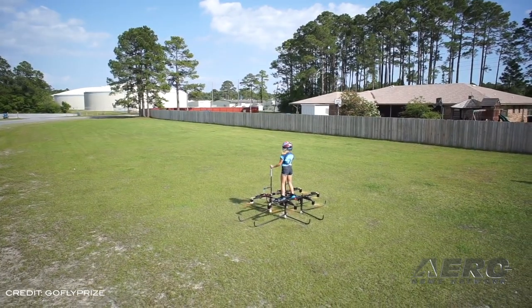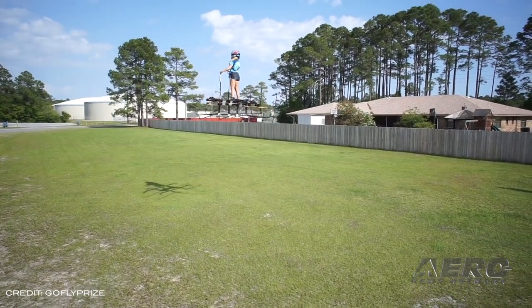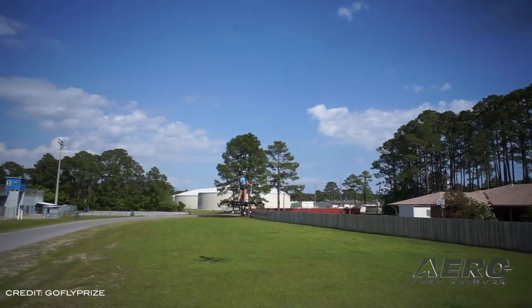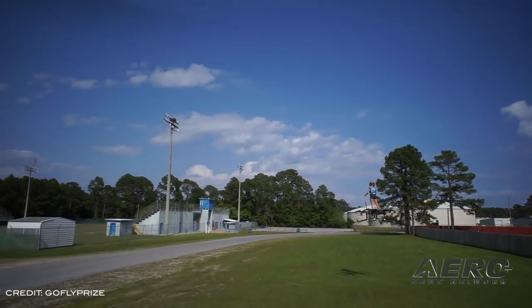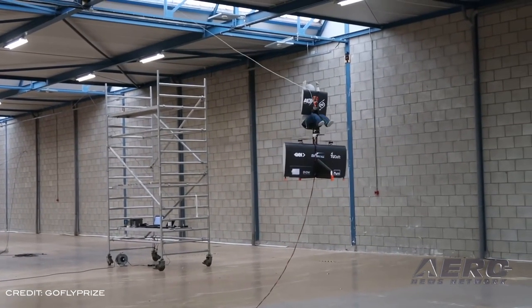In the fly-off, teams will compete to fly a 6-mile course at a minimum of 30 miles an hour, perform a touch-and-go, and hover for a total flight time of 20 minutes before sticking a controlled vertical descent within a landing zone. The winner will take home $1 million, with $250,000 prizes for each of the quietest and smallest entries meeting performance goals.